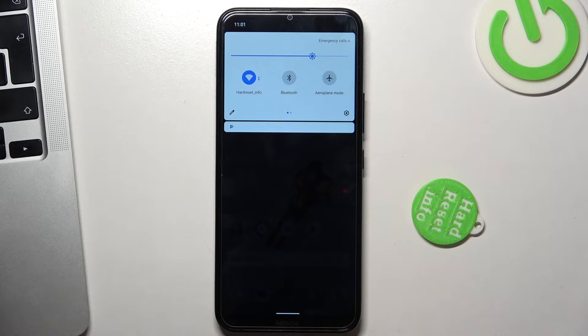Next, pay attention to Bluetooth. If you have Bluetooth enabled and you are not using it right now, Bluetooth constantly searches for nearby devices and it will reduce your battery power.